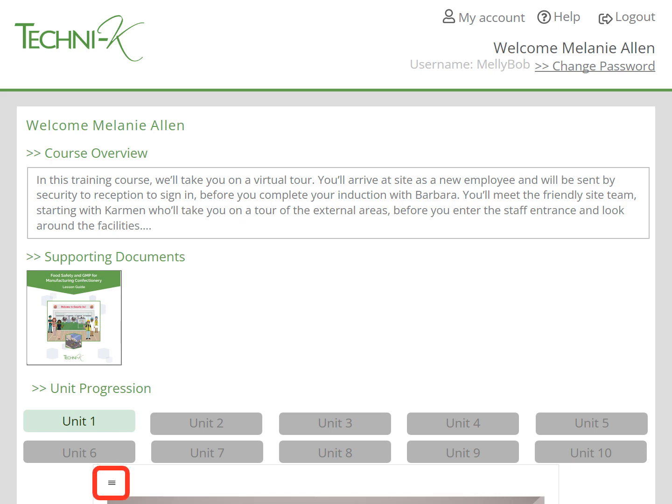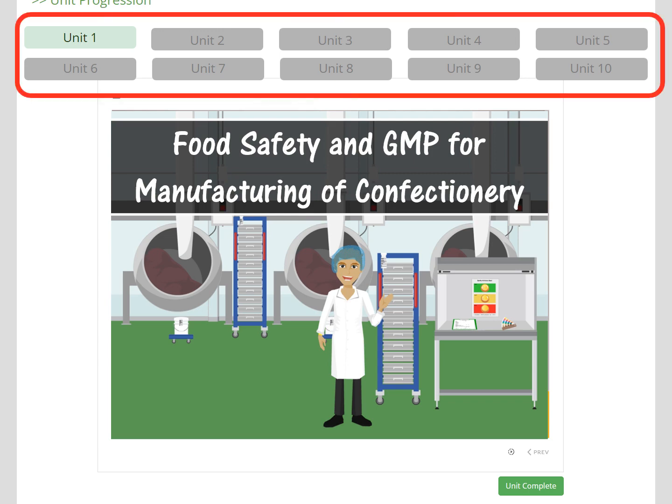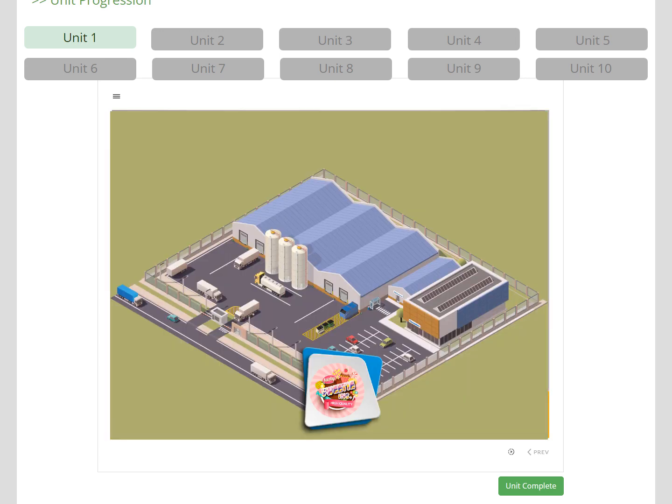The glossary is here, so if learners don't understand a word or term they can look it up. The course is split into 10 video units. As the learner completes a unit, these buttons will turn green. Clicking these buttons will also allow the learner to go back to any of the previous videos they've completed, if they would like to cover any of the information again. Let's go through the 10 units specific to your product sector.